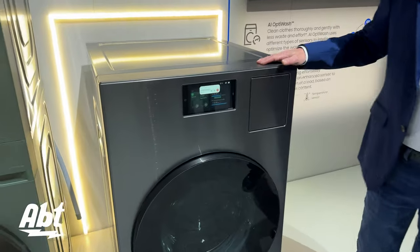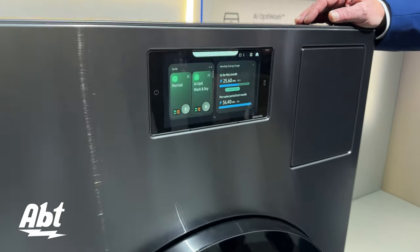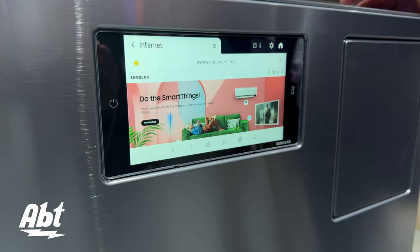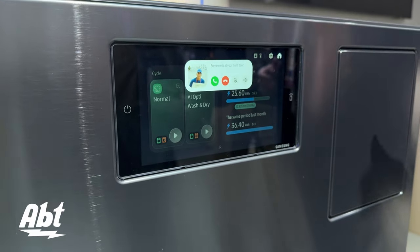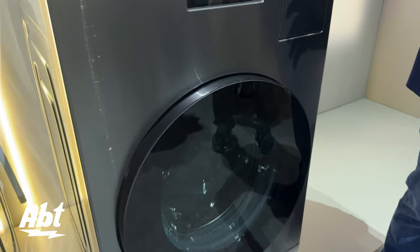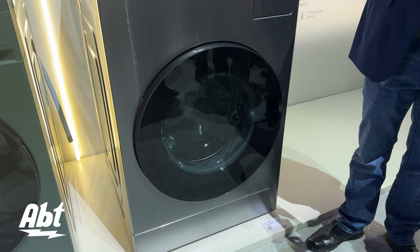This is our AI laundry combo. It is a washer-dryer all-in-one featuring an energy efficient heat pump drying system. So with this there's no load transfer, and I know this kind of idea is becoming more popular with more customers.